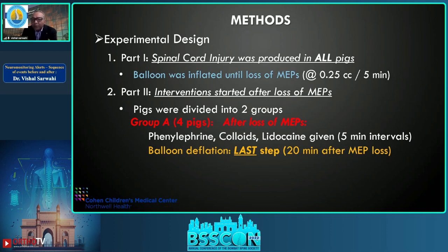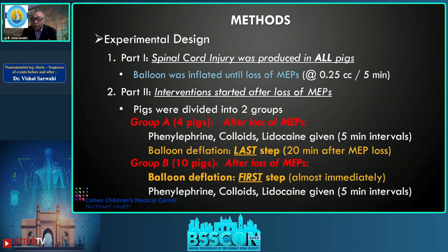In Group A — four pigs — the first step was phenylephrine to raise blood pressure, followed five minutes later by colloids to expand plasma volume, then lidocaine as a membrane stabilizer. Balloon deflation was the last step, 20 minutes after MEP loss. In Group B — ten pigs — balloon deflation was the first step, almost immediately after MEP loss, followed by phenylephrine, colloids, and lidocaine.